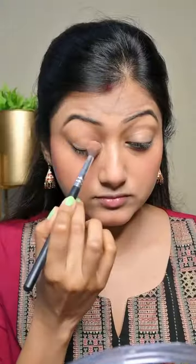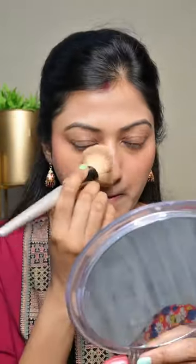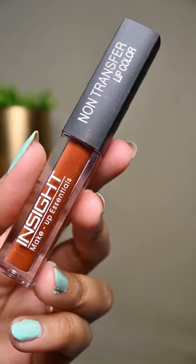Then I have the Faces kajal, which provides a smudge-proof and waterproof finish. Then the eyeshadow from Sweets Beauty. Now to set everything, I am using the compact powder from Nika Cosmetics, and then I have the mascara from Mars, which provides a beautiful length.